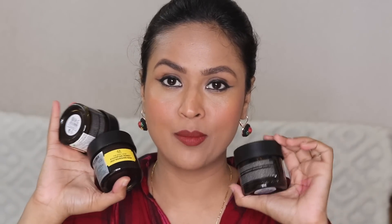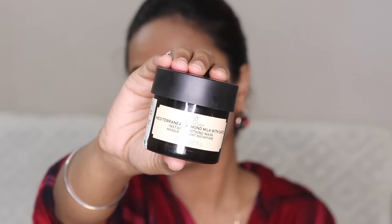Before you guys start asking about the lipstick shade, this is from Eba Halal — I'm going to link it in the description box. First I'm going to talk about these face masks from The Body Shop. I really love Body Shop face masks, they are top-notch quality, deliver results, and are really beautiful on the skin. I have three of them here. This one is the Mediterranean Almond Milk with Oats Instant Soothing Mask — really love this one for dry skin. It soothes and hydrates. These are priced anywhere between 1600 to 1800, quite pricey.